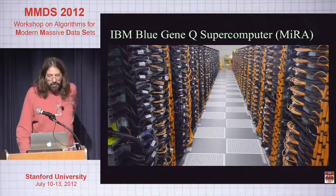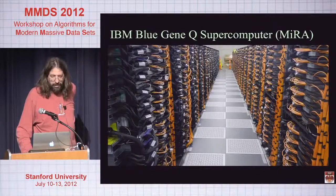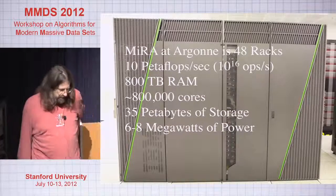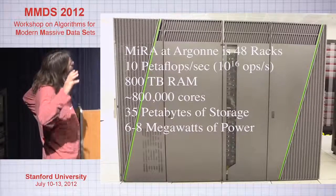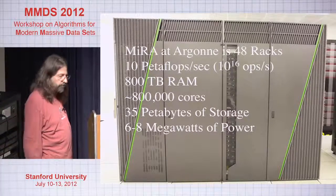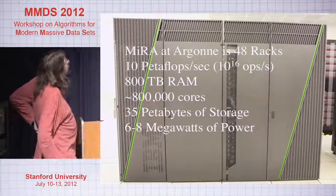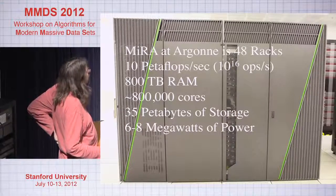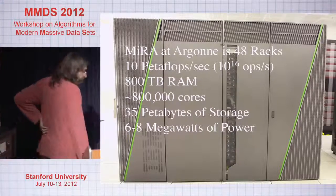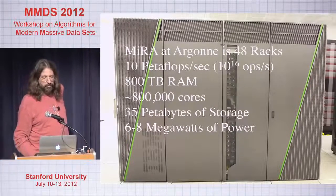We run a large-scale computing facility, one of the supercomputer centers that DOE runs called Leadership Facilities. For the last few years we've been running a very large BlueGene/P machine with about 160,000 cores. A couple months ago, we stood up a 10-petaflop BlueGene/Q machine with about 800,000 cores. It's number three on the planetary list, number one on the Green500, number one on the Graph500. It has almost a petabyte of RAM and 35 petabytes of storage, but costs about $6 to $8 million a year just to power on.